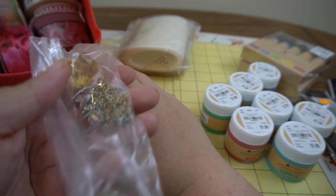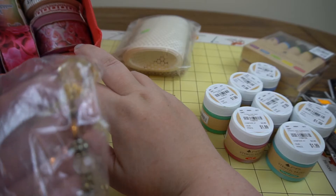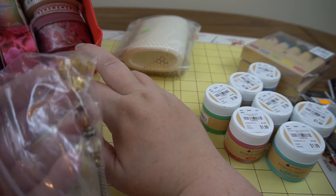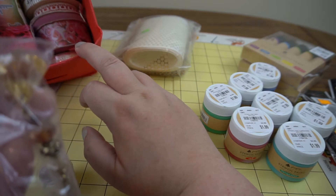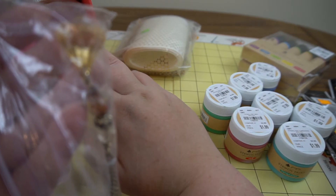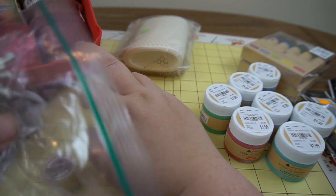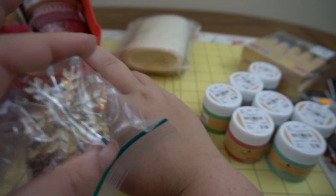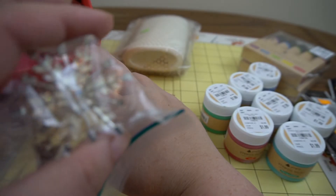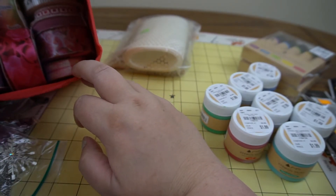I got this necklace which on its own is probably kind of ugly — it has a little teardrop shape — but I thought it might make a nice charm for an altered book. And this one is a snowflake pendant; I probably wouldn't wear it as a necklace either, but might use it for a craft project.